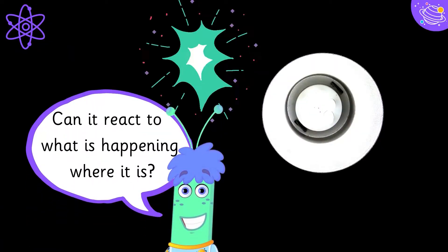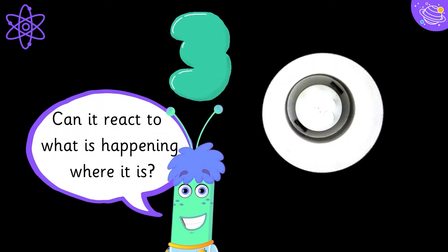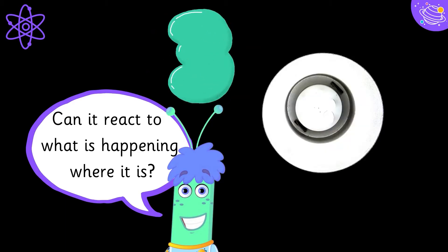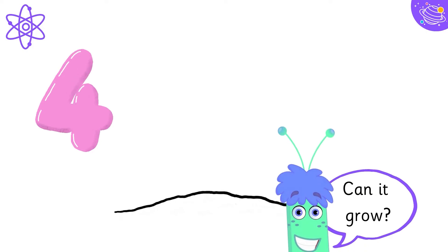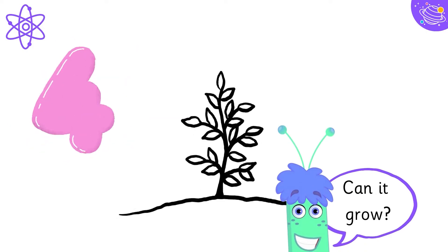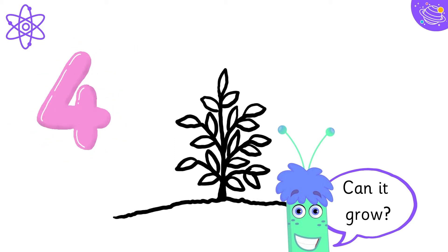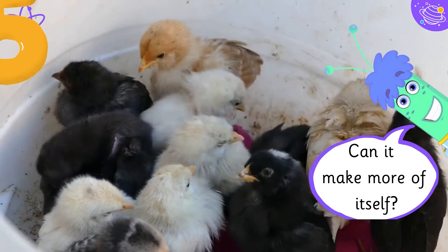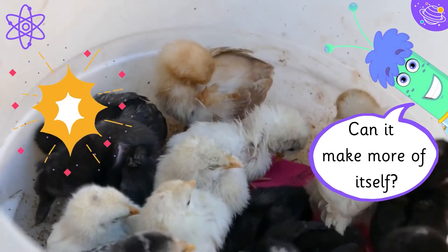Can it react to what is happening where it is? Can it grow? Can it make more of itself?